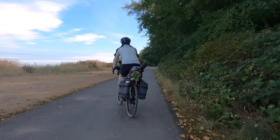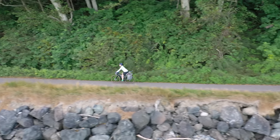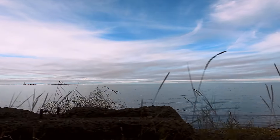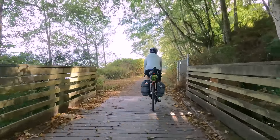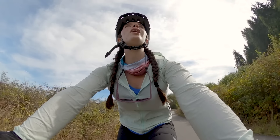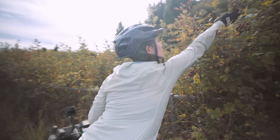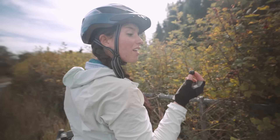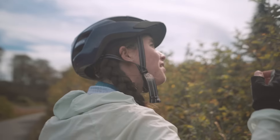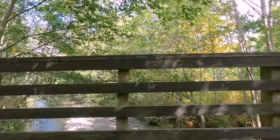Look how beautiful. If anybody sees blackberries, we're stopping. Blackberries! Oh yeah! Look at this — I love blackberries so much. That one's perfect.